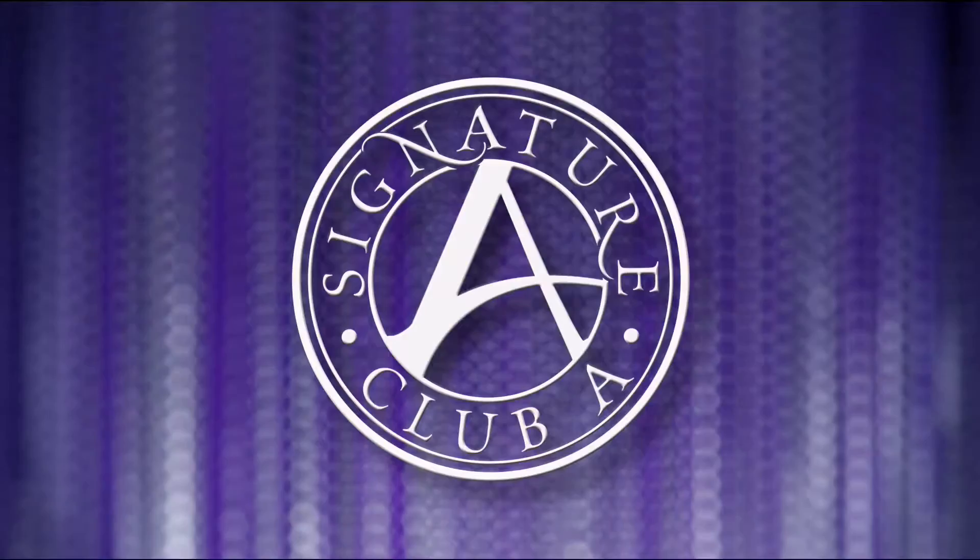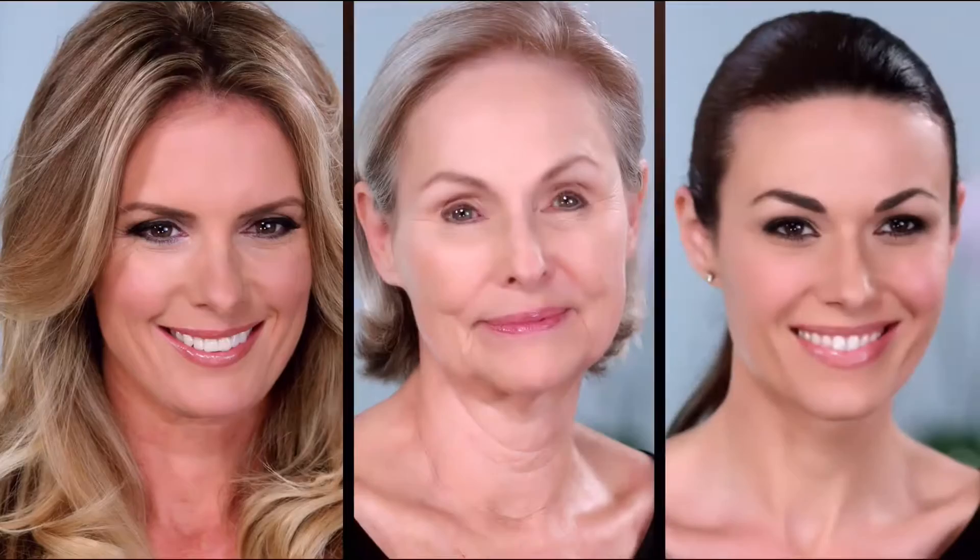Signature Club A is the world's largest beauty classroom. We teach women about all the new innovations like cosmeceutical capsules. We do it with vitamin C, with argan oil from Morocco, with the lifting, tightening, firming platinum line. Every woman wants to look like herself but better. That's Signature Club A.